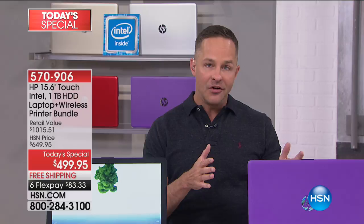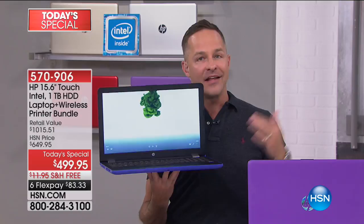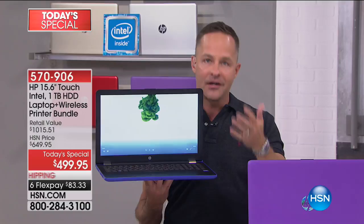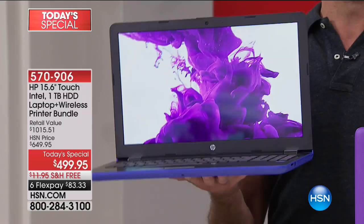Great portability as mentioned — it only weighs four and a half pounds. That's the lightest computer I've sold in a full 15.6-inch size. The battery life is about nine and a half hours. For video playback, it's about eight hours and 45 minutes; for mixed usage, about nine and a half hours. Lightweight, really long battery life, but it still has a huge hard drive.